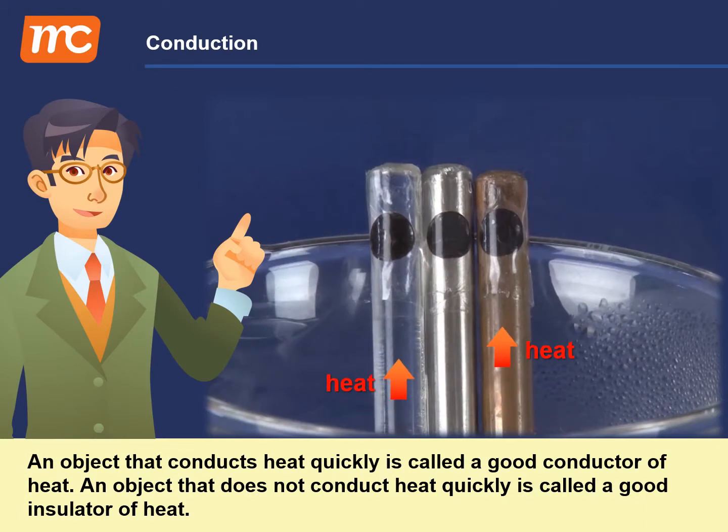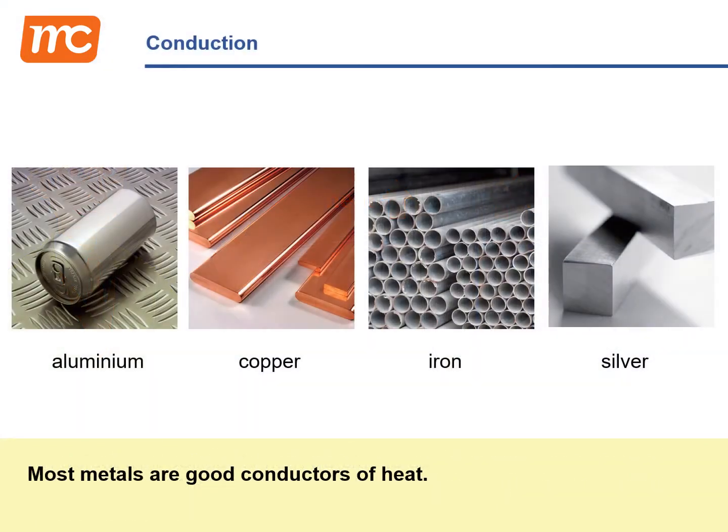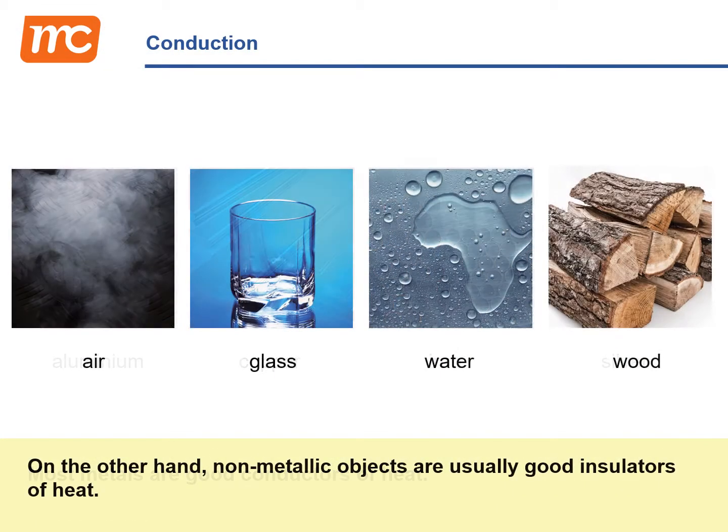An object that conducts heat quickly is called a good conductor of heat. An object that does not conduct heat quickly is called a good insulator of heat. Most metals are good conductors of heat. On the other hand, non-metallic objects are usually good insulators of heat.